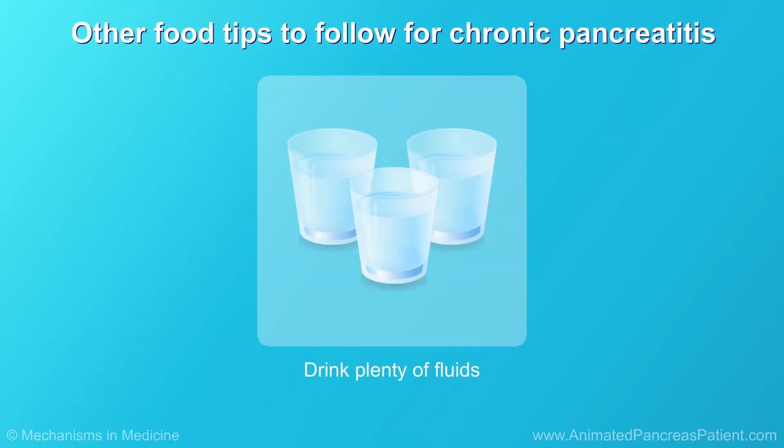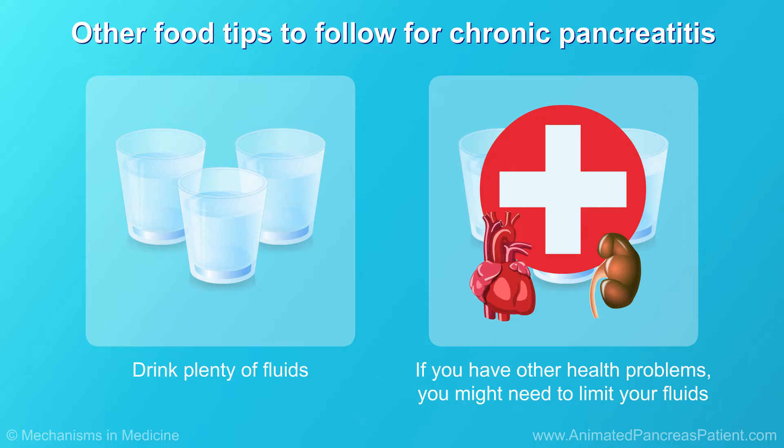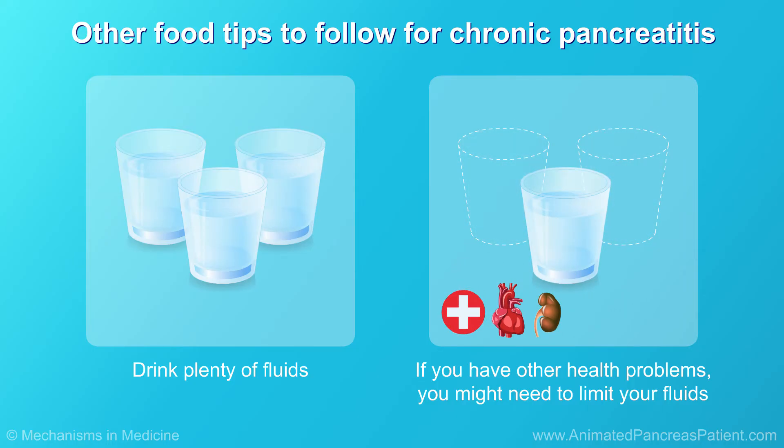People with chronic pancreatitis should drink plenty of fluids. If you're not sure how much is plenty, ask your care team. If you have other health problems, such as heart or kidney disease, you might have been told to limit your fluids, so speaking with a dietician will help you find the perfect balance for both conditions.